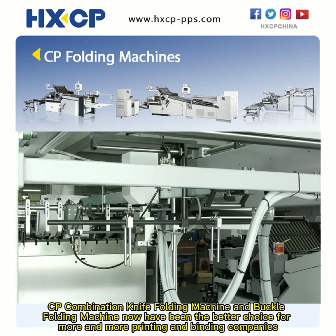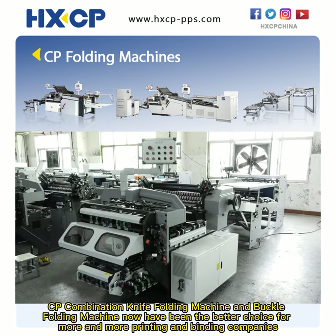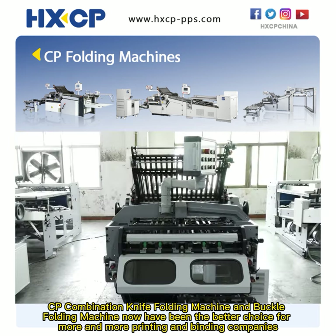CP combination knife folding machines and buckle folding machines have now become the better choice for more and more printing and binding companies.